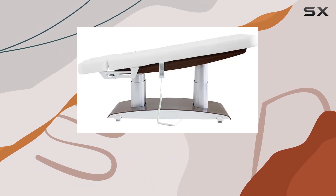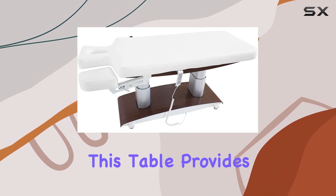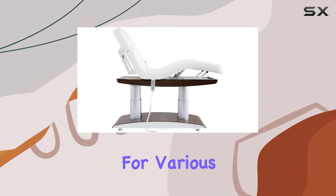First off, let's talk dimensions. With a generous length of 78 inches and a width of 29 inches, this table provides ample space for various treatments.